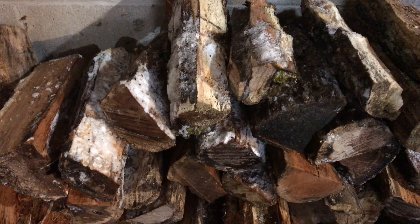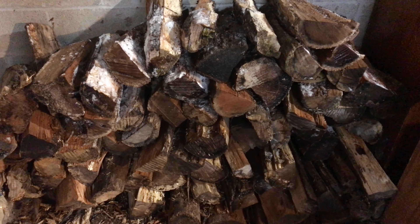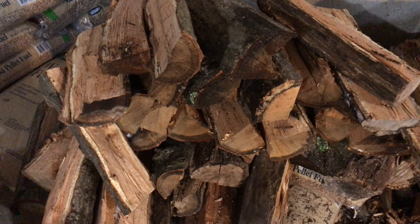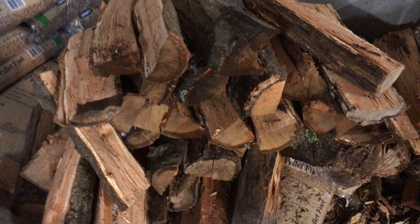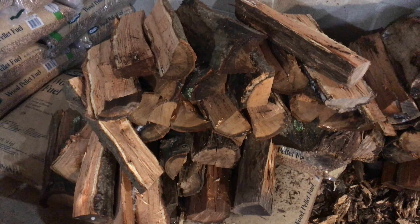We're pacing towards only burning maybe two and a half to three cords of wood this winter, which would be good because that would let our stockpile build up a little bit — get maybe a year in advance, a couple years in advance. Oh yeah, lots of good oak here at the bottom.